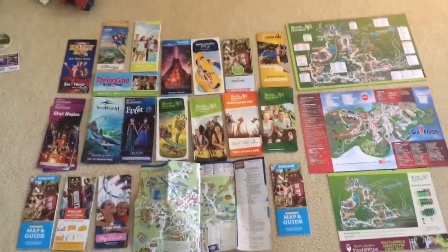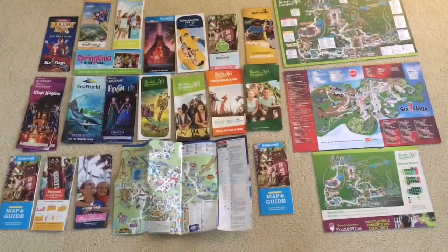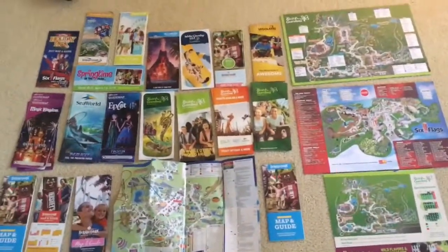Hey guys, I'm Libby from The Coaster Pro and today I'll be showing you my map collection from parks and also brochures and some other things. So first let's get to these.